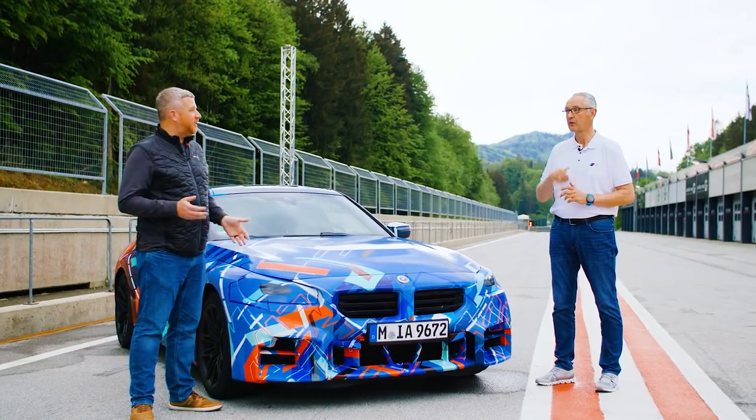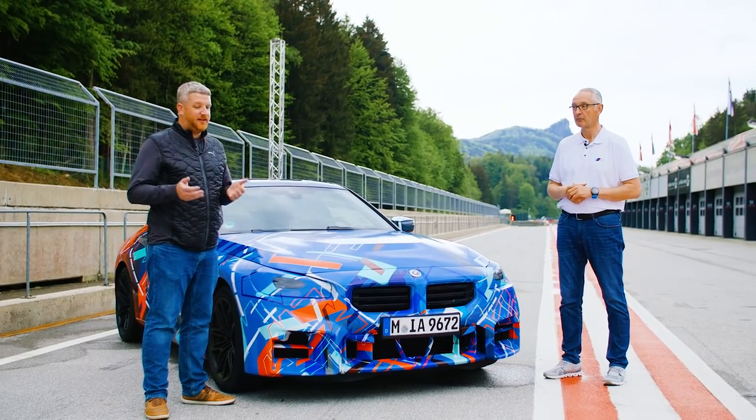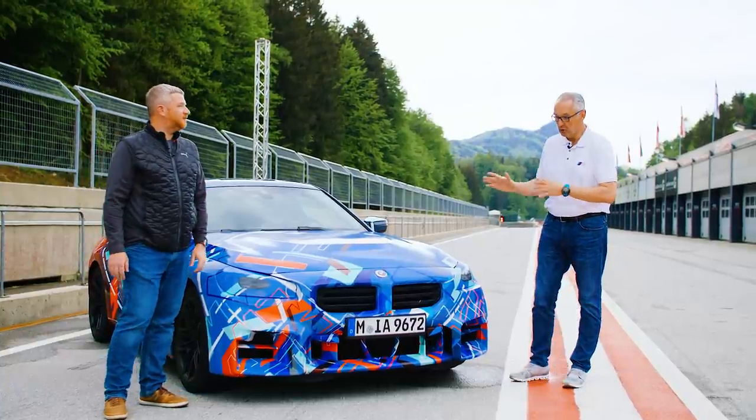Is there anything especially unique that's new for BMW M on this car, or is this really just a case of taking what is well known with the M3 and M4 and applying it to a new vehicle? What is new?